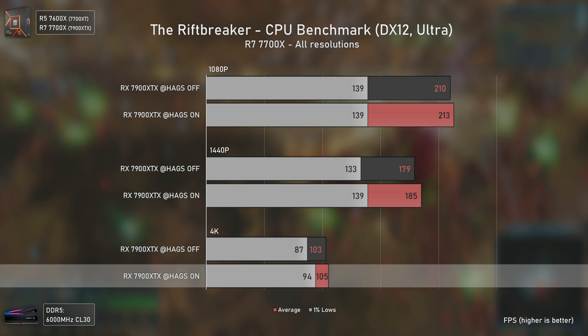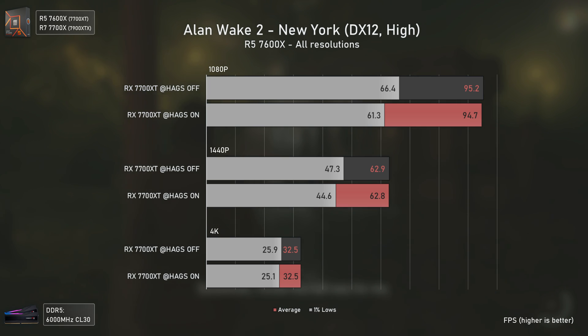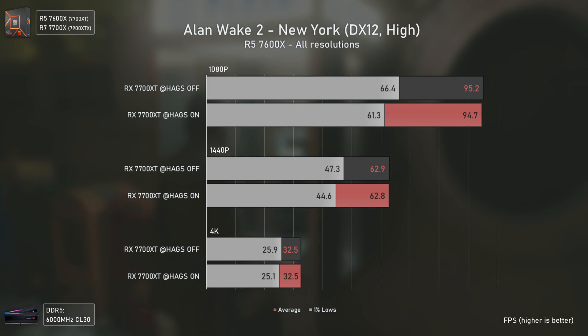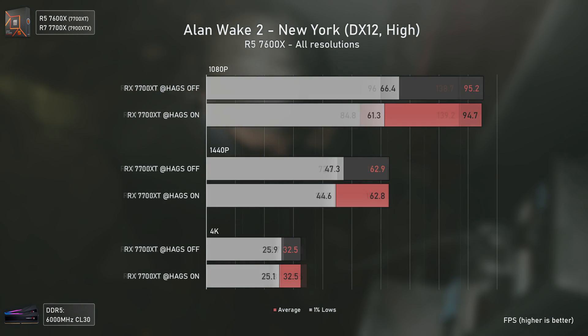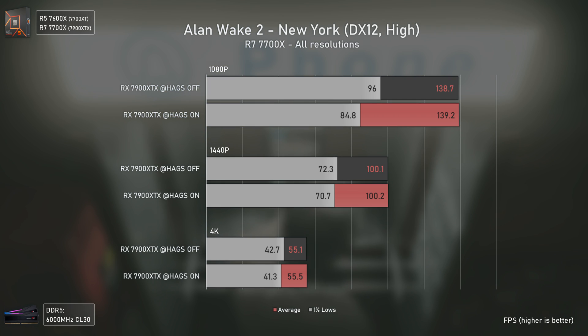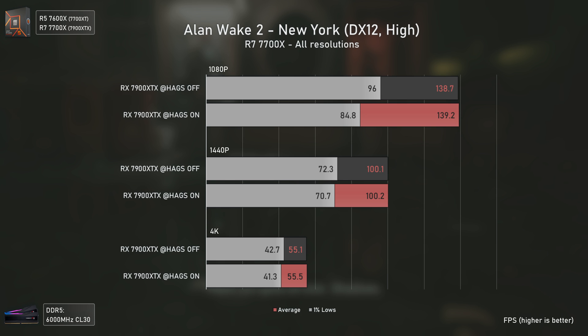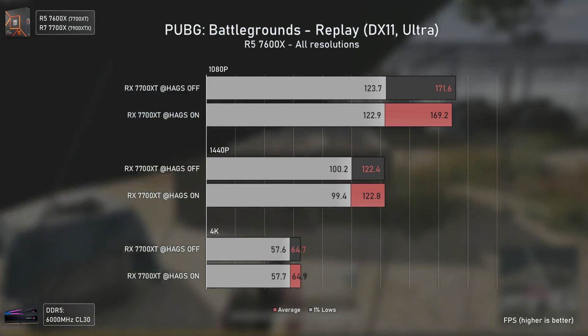With the RX 7900 XTX in The Riftbreaker, we got a boost at 1440p and 4K — 6 FPS more at 1440p and 7 FPS more in the 1% lows at 4K, translating into an 8% performance increase. As for Alan Wake 2, it's not only running worse with the 23.12.1 drivers compared to 23.11.1, but it gets even worse with HAGS on — a considerable decrease in 1% lows at 1080p and 1440p with the RX 7700 XT, and the same issue carries over to the RX 7900 XTX.